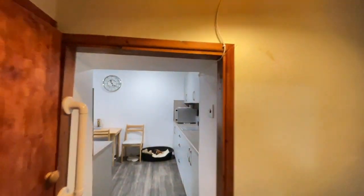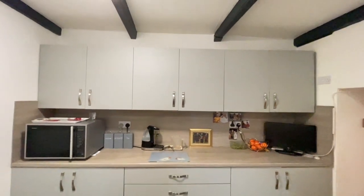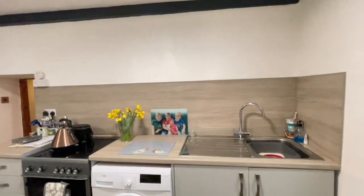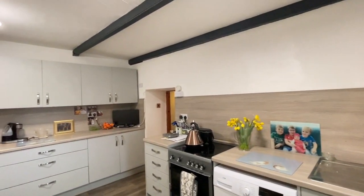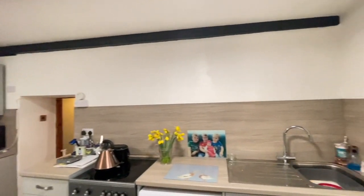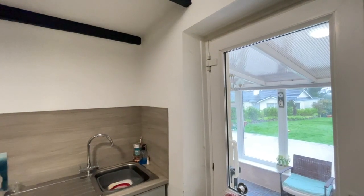And then through to a refitted kitchen as well, which is really good size, with these grey, simple minimalist units and modern laminated work surfaces and splash backs. There's a single bowl stainless steel sink, space and plumbing for the washing machine, and space for a slot-in cooker, and again that beamed ceiling. And then through into the conservatory, which leads out to the garden — we'll have a better look at that in a moment.